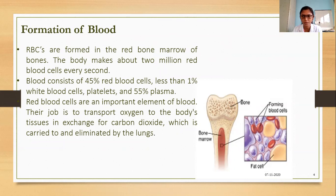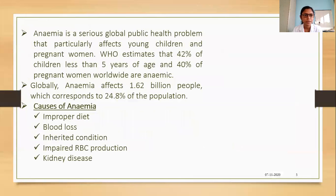Blood plays an important role, so it is very important to maintain the RBCs. Anemia is a serious global public health problem that particularly affects young children and pregnant women. WHO estimates that 42 percent of children less than 5 years of age and 40 percent of pregnant women worldwide are anemic. Globally, anemia affects 1.62 billion people, which corresponds to 24.8 percent of the population.